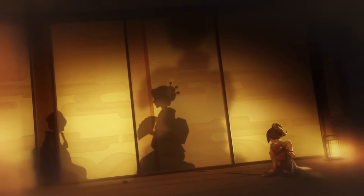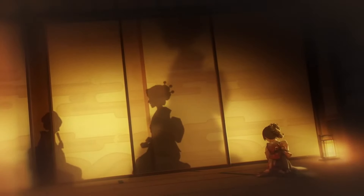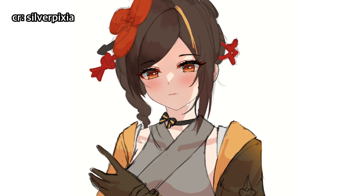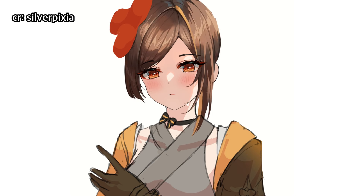I'm really interested in knowing her backstory. It seems that she grew up in a quite strict household. But I mean, which Asian kid doesn't? Let's check out Silverpixia's drawing progress so we can learn more about how to draw cute anime girls.